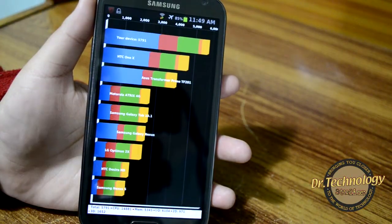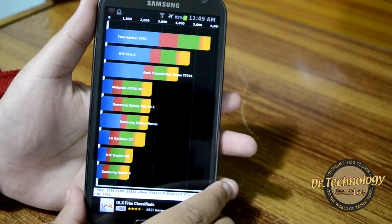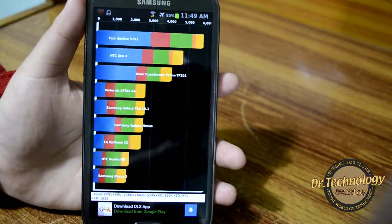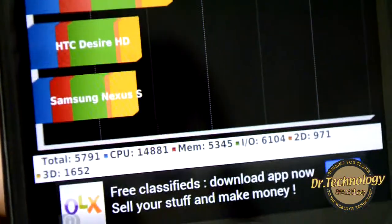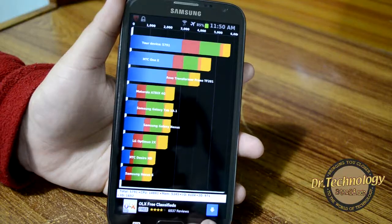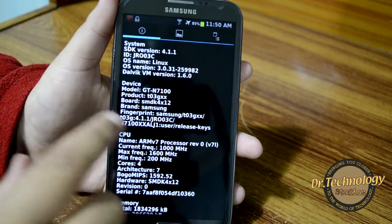So you can see we have the results — the Galaxy Note 2 scores up to 5791. This is truly amazing; it scores higher than any other device available on the Quadrant benchmarks, and this is really amazing. Let's look into the system information.